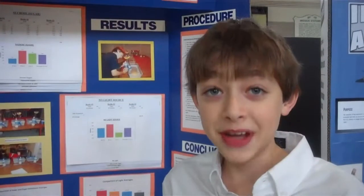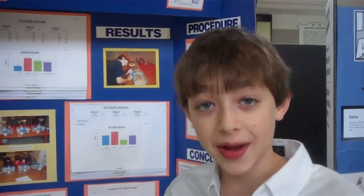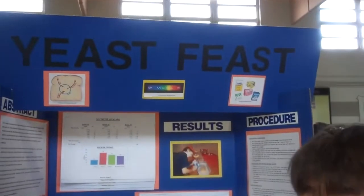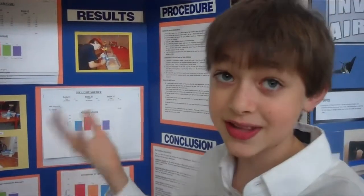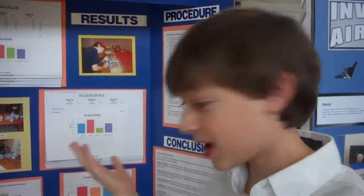Hello, I am Nick Raglan. I'm from Father Andrew White and I'm in 8th grade. I called my project Yeast Feast because yeast usually feasts on the sugar that it takes in to make it grow and produce carbon dioxide.